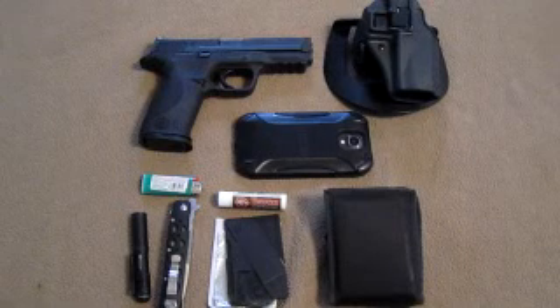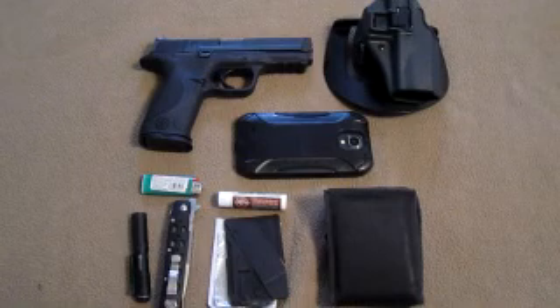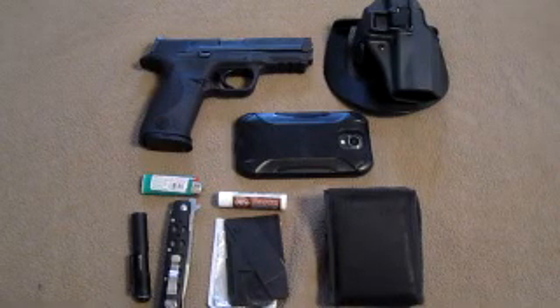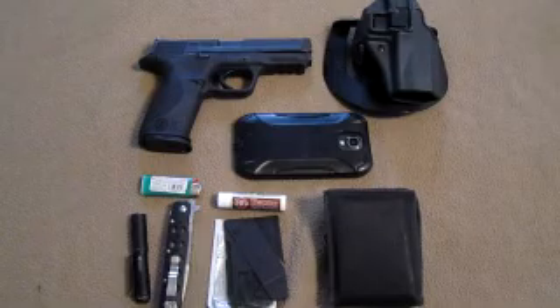Hi everybody, TJ here at Wisconsin. I just want to talk real quick about EDC — Everyday Carry. There are a lot of videos out there where people are talking about the bags they use for everyday carry, and I don't subscribe to that line of thinking because I don't walk into Walmart carrying a Maxpedition bag.